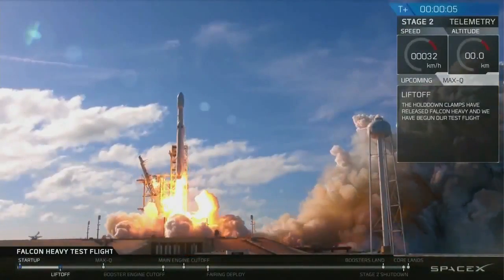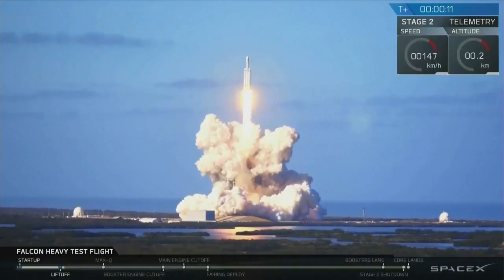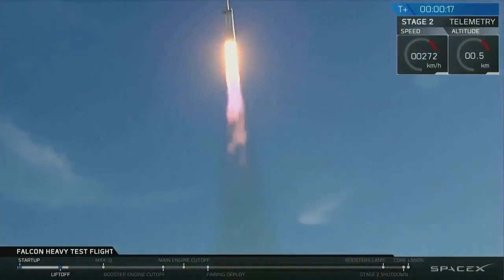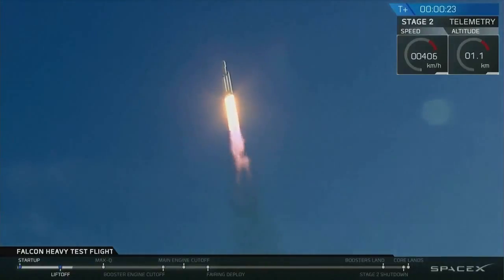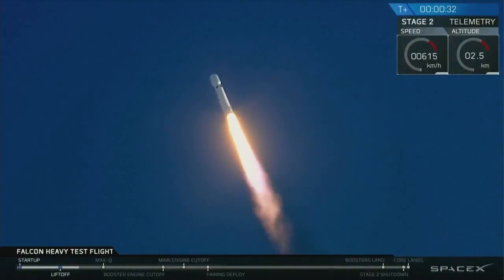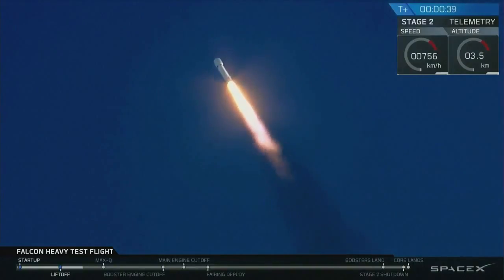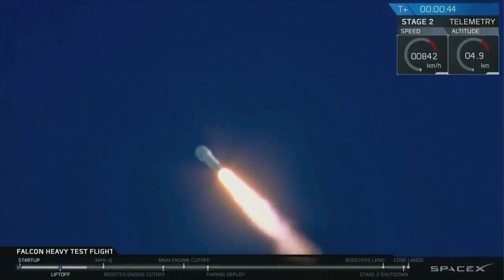It's Falcon Heavy! Stage one propulsion is nominal. T-plus 30 seconds — if you can hear me over the cheering — Falcon Heavy heading to space on our test flight. Building on the history of Saturn V Apollo, returning pad 39A to interplanetary missions.